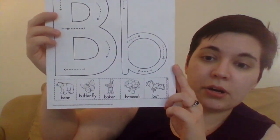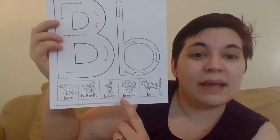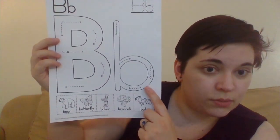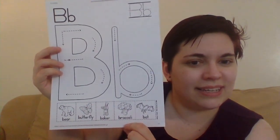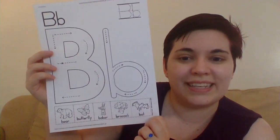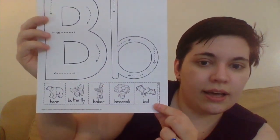Can you think of things that start with the letter B? We've got some here on our paper. We have bear. We have butterfly. Baker. And what does a baker make? Something else that begins with B? Maybe bread? Yeah! And broccoli — the vegetable. Do you guys like broccoli? I do! I like it with salt and pepper when it's roasted in the oven. Tastes really yummy! And last we have... what's this animal? A bat!